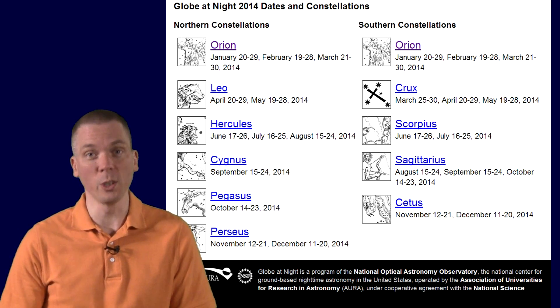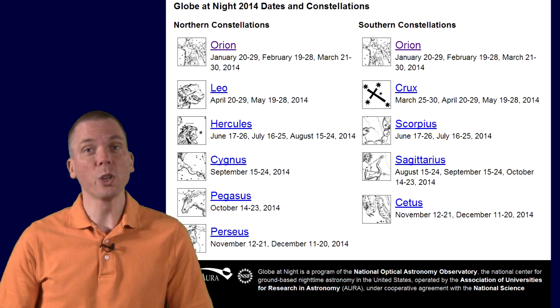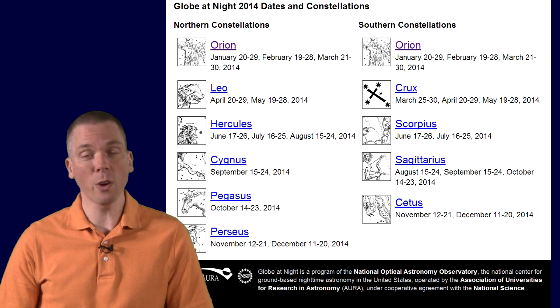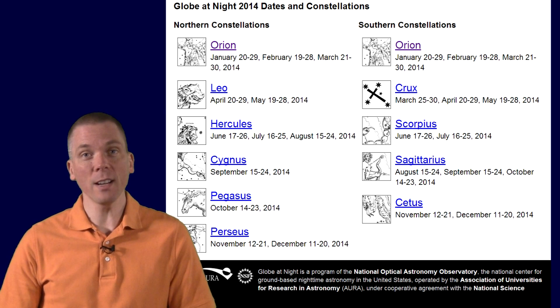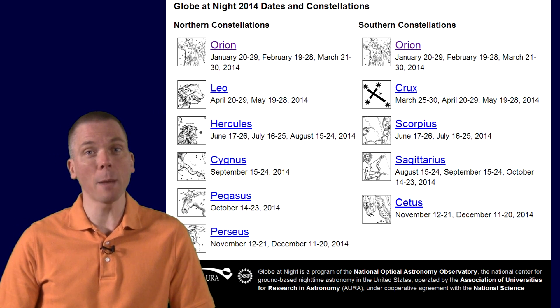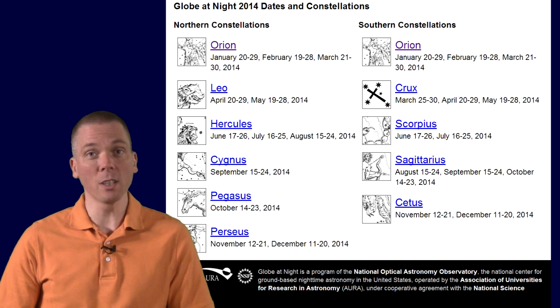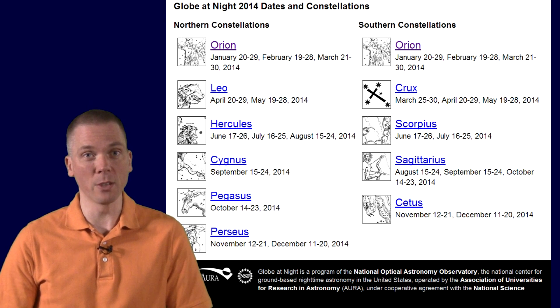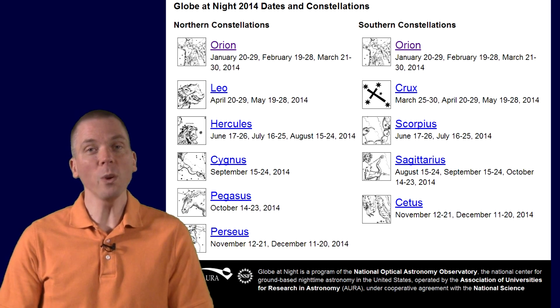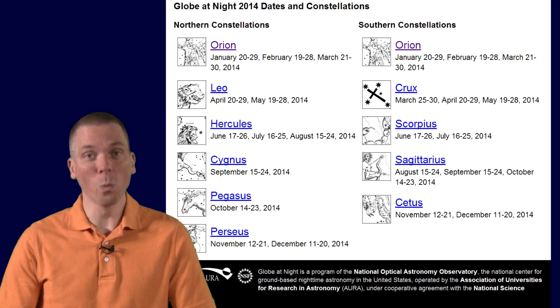Or use the star maps provided at the globeatnight.org website. And this year you can choose from more than just Orion, Leo, and Crux. Southern Hemisphere observers can add Scorpius, Sagittarius, and Cetus to their options, and Northern Hemisphere observers can submit observations using Hercules, Cygnus, Pegasus, and Perseus. With so many options, why not help out with this effort to measure the extent of light pollution? More data means we can more accurately assess the problem and then work to reduce it.